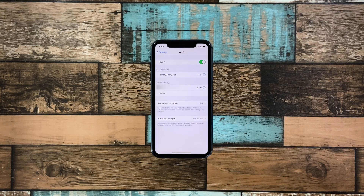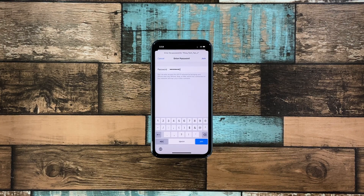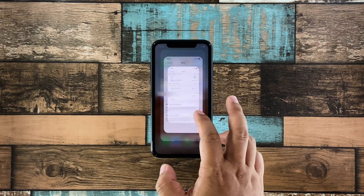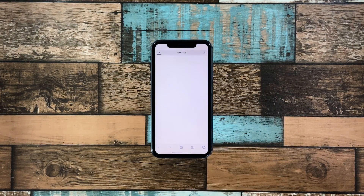After that, allow your iPhone to scan the area to find the network again. Once found, tap on it and then enter the password. Tap Join to reconnect to the network. Now try to see if the Wi-Fi signal still drops every now and then. If it still does, then move on to the next solution.